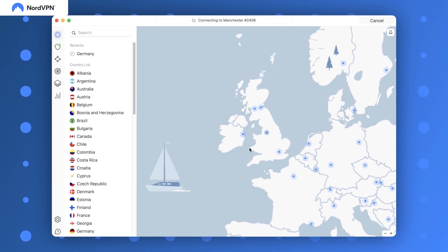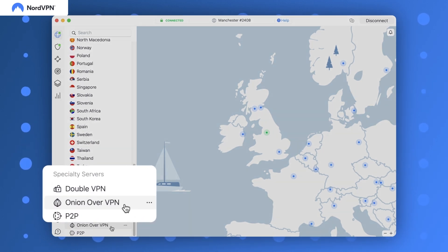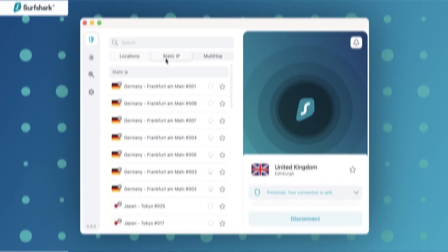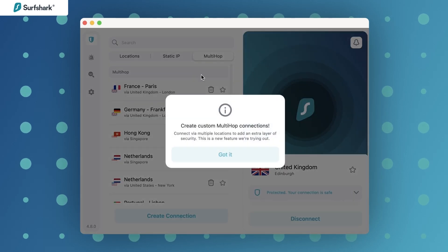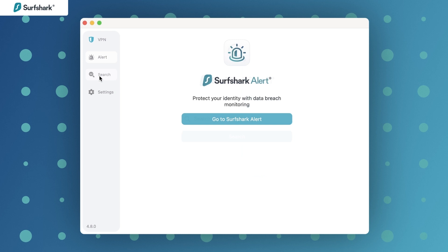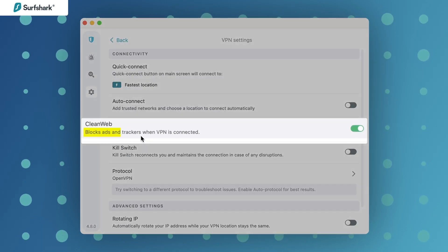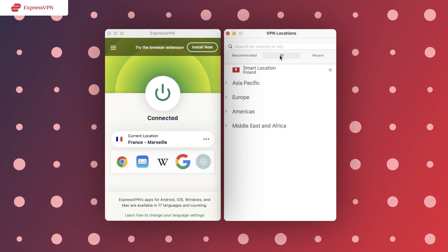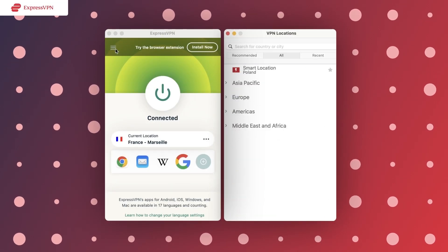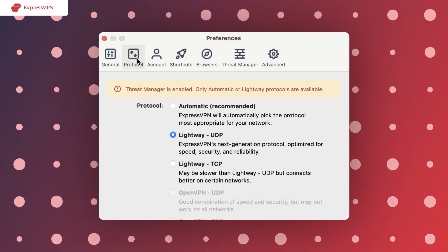Using NordVPN on a daily basis, I also appreciate having all the server-related features on the main screen. Surfshark as well gives off a chill vibe — it's minimalistic enough, has separate tabs for significant features, and clearly explains to each user what those features do. In comparison, ExpressVPN looks the least user-friendly for me. However, it's still minimalistic and easy to figure out, so if you are into simplicity, it's a good option.